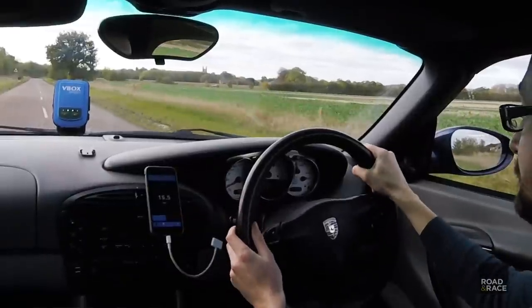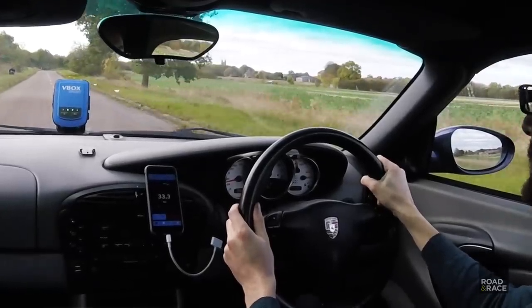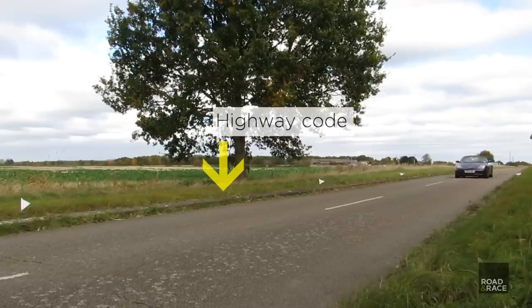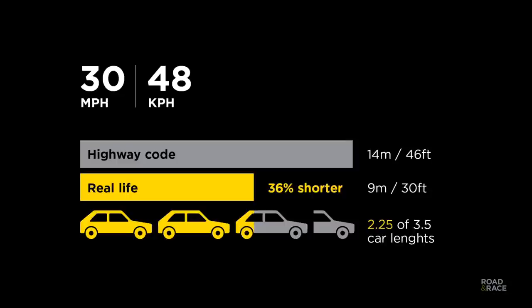Here we do our first run at 30mph. At 30mph the car was able to stop 36% quicker than the Highway Code. That's just over 2.25 car lengths instead of 3.5.